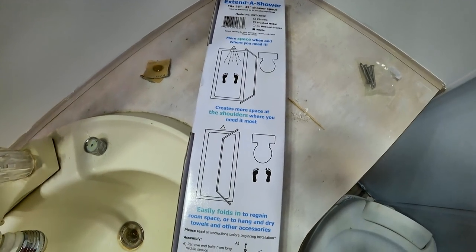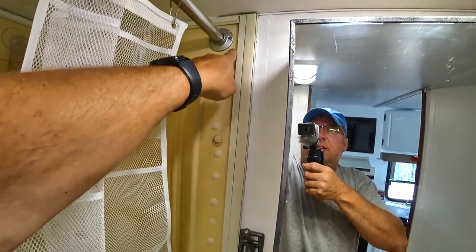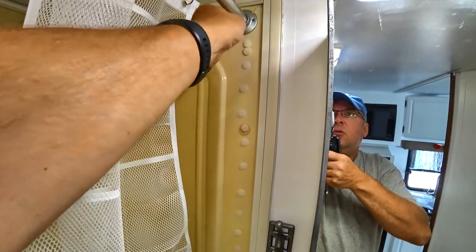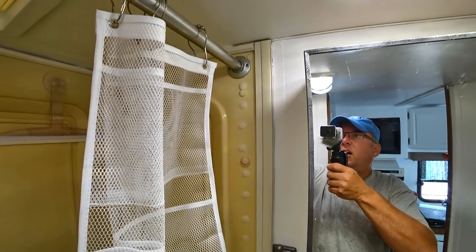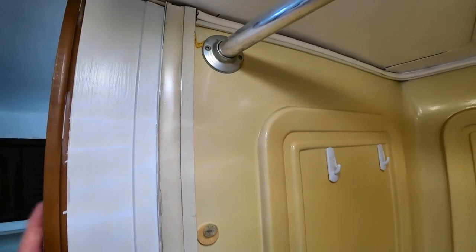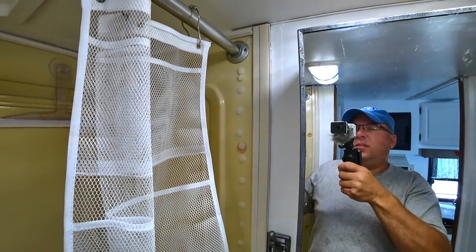I'm happy to install it, so let me see what that's going to take. They do say that this rod needs to be installed in a supported area, basically on a stud or something like that. Well, I'm going to assume that the shower rod installed by the RV manufacturer is already on a stud of some kind, because this is pretty firm and solid. I'm just going to take down this one — hopefully there's not a lot of crap behind the plates here — and install the new one.